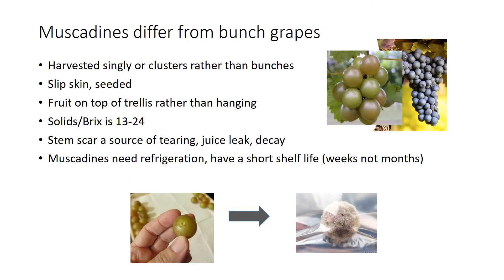Muscadines differ quite a bit from bunch grapes. Unlike a bunch grape, which has a very long, full, tight cluster, muscadines are very loosely clustered and basically have no more than 10 berries usually, and many times are singulated. They might have one or two spaced along a vine.